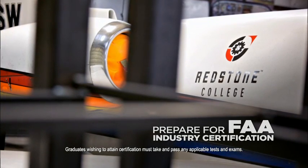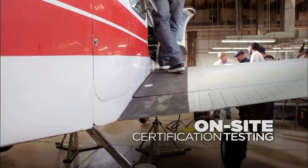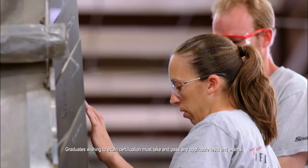Upon graduation, you'll be ready to take your FAA certification exam. We have the instructors and examiners on staff to give you those exams, so you leave there not only as a graduate, but as a certified mechanic.